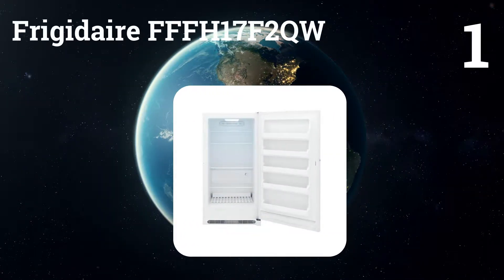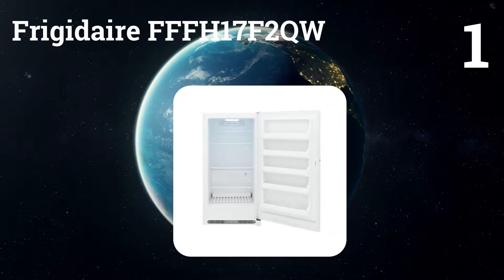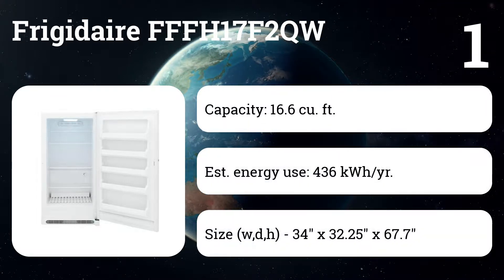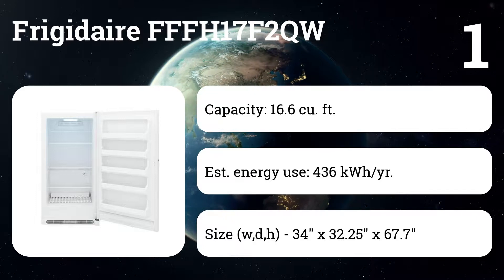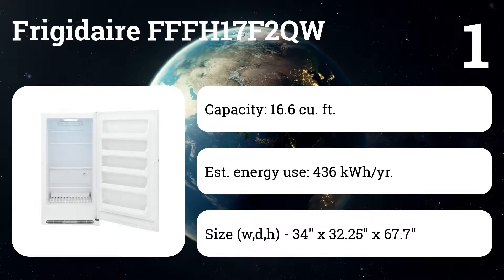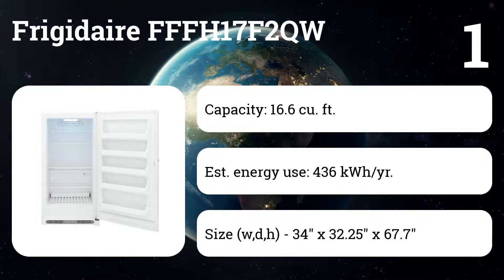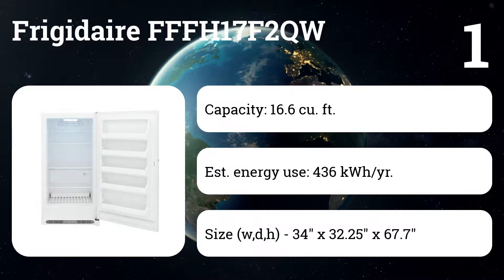Number one: Frigidaire FFFH17F2QW. The 16.6 cubic foot upright freezer does its job extremely well, drawing top scores for temperature control and energy efficiency. Users are impressed by how tightly the door seals, and say this model's upright design and adjustable shelves help you quickly find whatever you're looking for, despite the freezer's generous size.